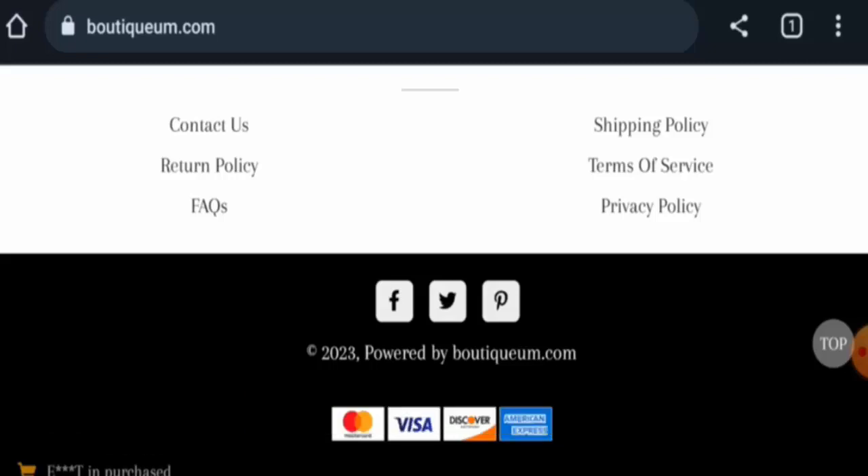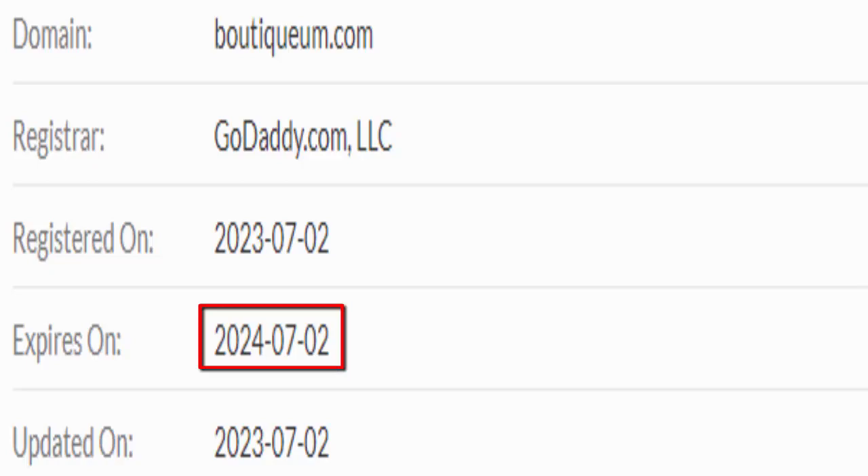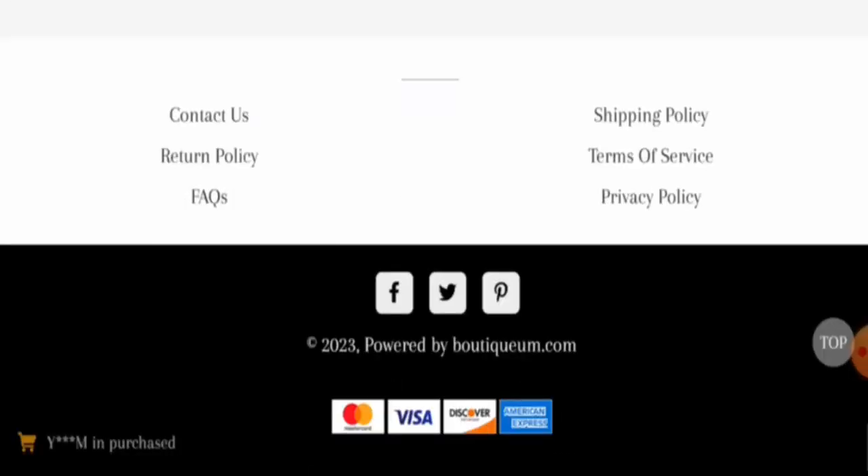Now we will talk about the legitimacy factors, with the help of which you can judge whether this website is legit or a scam. This website is secured by the HTTPS protocol and SSL integration to keep details and transactions safe, which is a good sign. The website was created on the second of July 2023 and will expire on the second of July 2024.